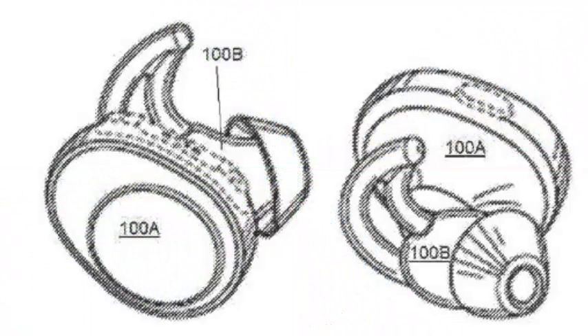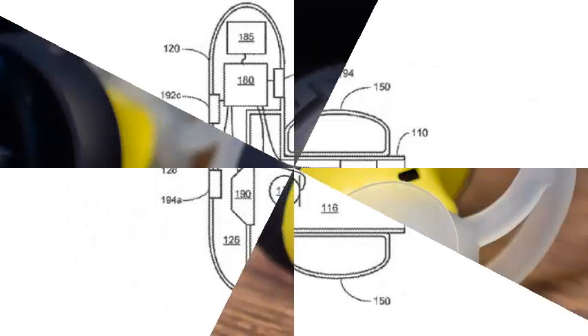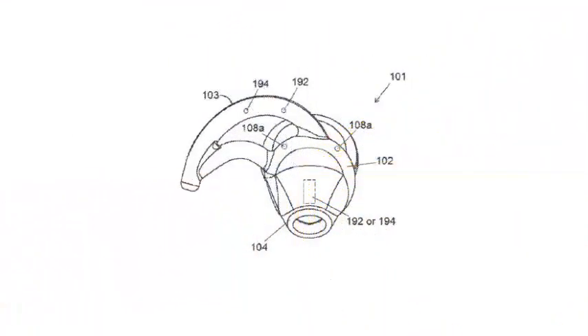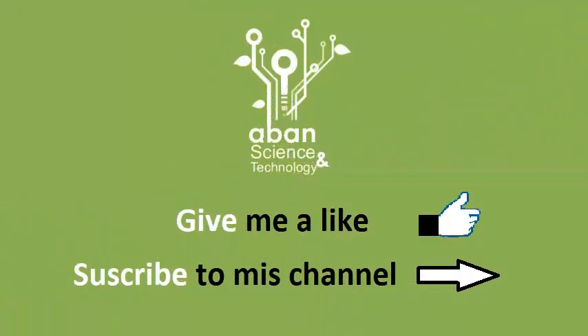Which brings us to one of the strangest scenarios that Bose anticipates. Apparently, these IR sensors can be configured to emit a specific pattern of signals that could be used to help you find a missing handset, using your phone if you have an IR receiver, or the remaining handset that can hear the SOS signals sent by your missing partner.